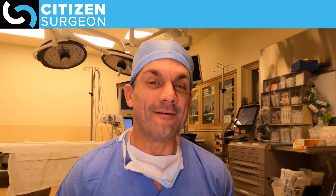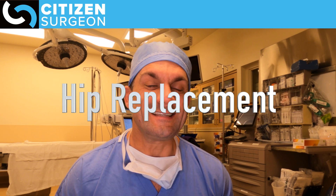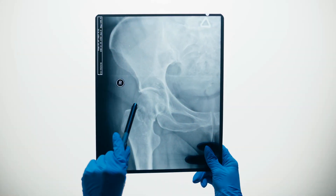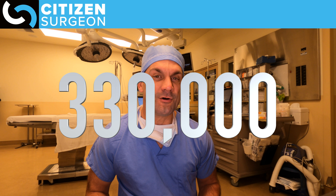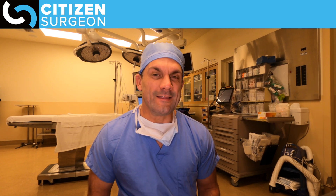Let's bump it up to number 11. Number 11 is hip replacement. Orthopedic surgery has seen a number of advancements over the years, both in material science but also surgical approach, with minimally invasive approaches for hip replacement. There are about 330,000 hip replacements performed every year in the United States.